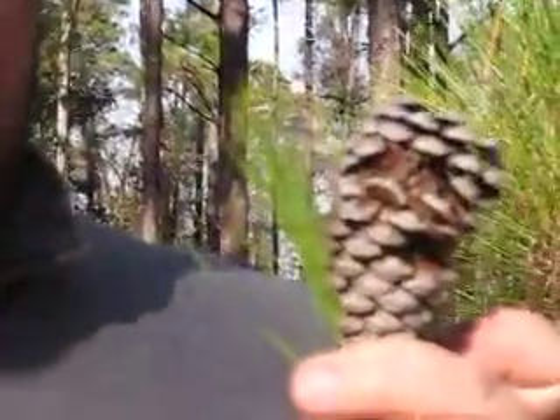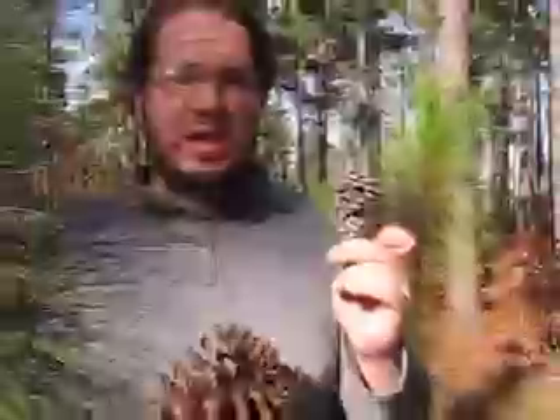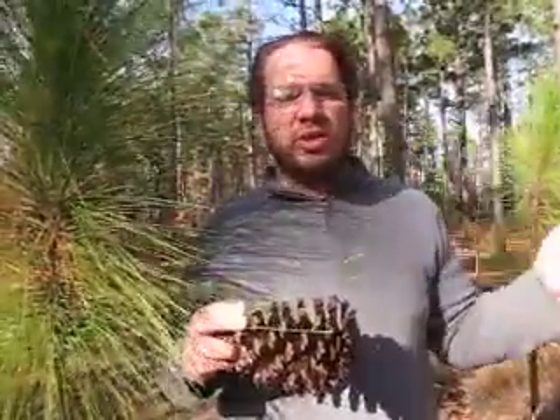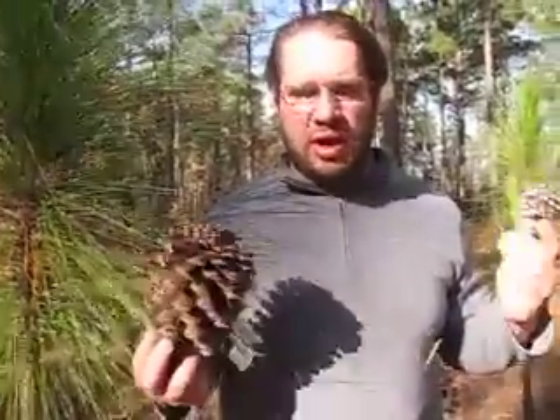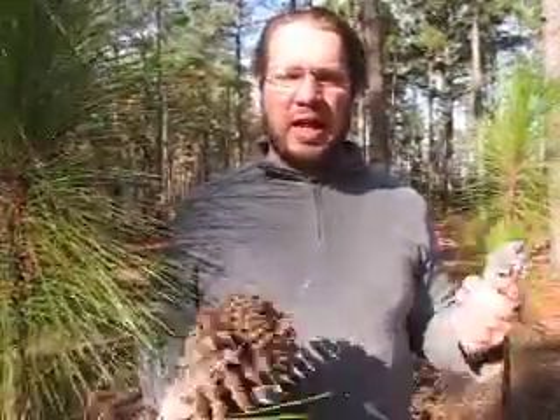Loblollies are the common tree. That's because when the settlers got here they cut down all the longleaf. It's said that before the settlers got here, the longleaf pine barren stretched so far that a squirrel could get on a longleaf in North Carolina and not touch the ground until it got off a longleaf in Alabama. When the settlers got here they saw all this great wood and they cut it down to make paper, furniture, Conestoga wagons, and houses.